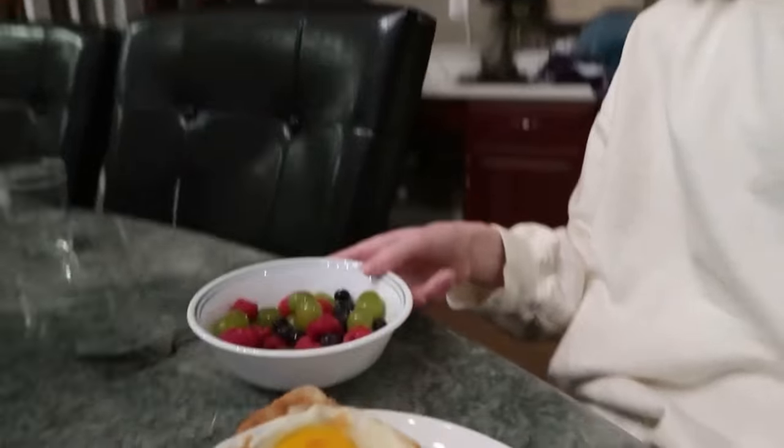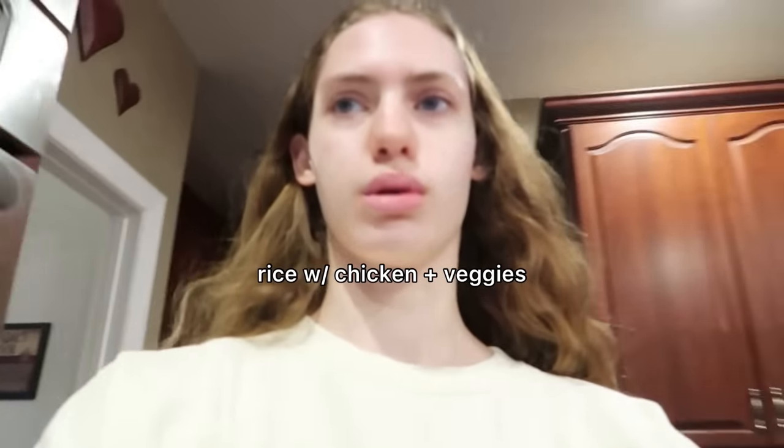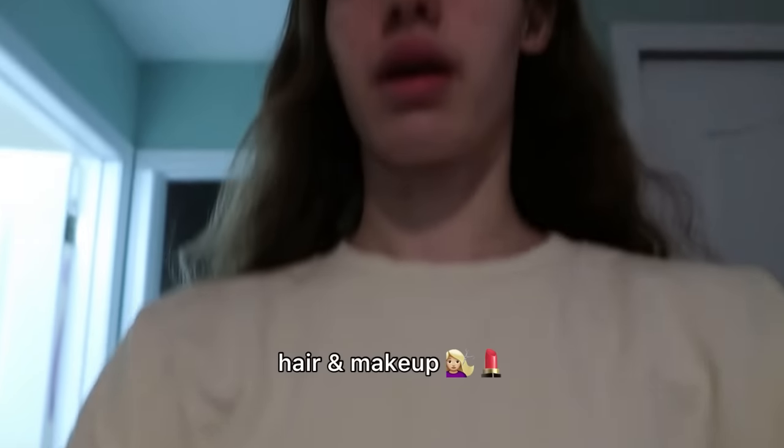I like to cook a fried egg and a scrambled egg simultaneously to save time. And then I made a little fruit salad because we have a lot of good fruits right now. Now I'm going to pack my dinner — we have to leave in like 20 minutes, so I need to hurry up. I'm just packing some rice, some chicken, and some sautéed vegetables. We have to leave in like 10 minutes and I have to do my hair and makeup.